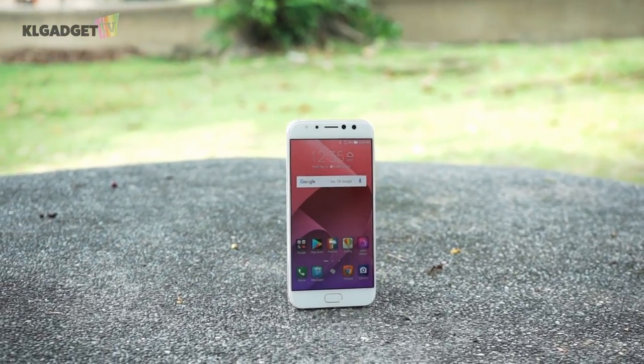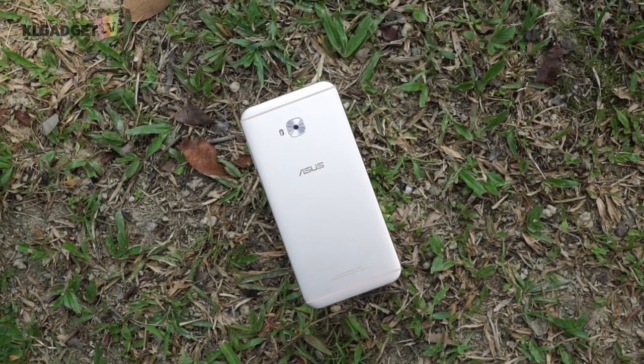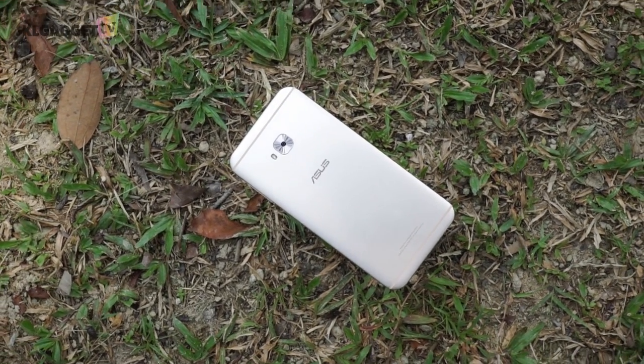Over the years, we have seen a lot of smartphones promoting selfie cameras until it has become the norm to mention the feature in almost every smartphone launch. Asus is betting hard on the Zenfone 4 Selfie Pro. Not only it has one of the longest smartphone names, it also has dual front-facing camera lenses which take different focal lengths — one with a wide-angle focal length and the other with a close-up one. But does it live up to our expectations as the pro selfie smartphone? I'm Warren with KLGadgetTV, and this is my review of the Asus Zenfone 4 Selfie Pro.